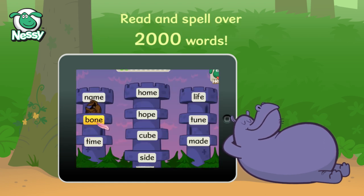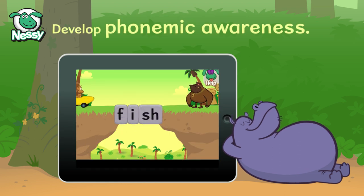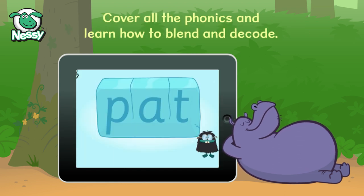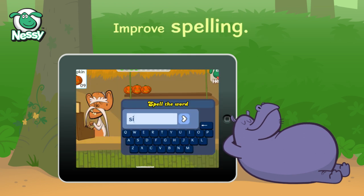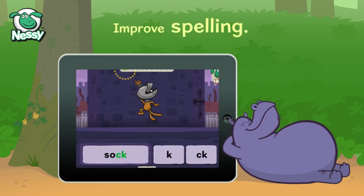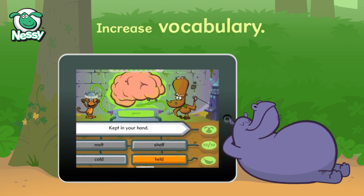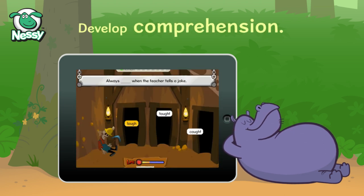Learn to read and spell over 2000 words. Develop phonemic awareness. Cover all the phonics and learn how to blend and decode. Improve spelling, master sight words, increase vocabulary, and develop comprehension.